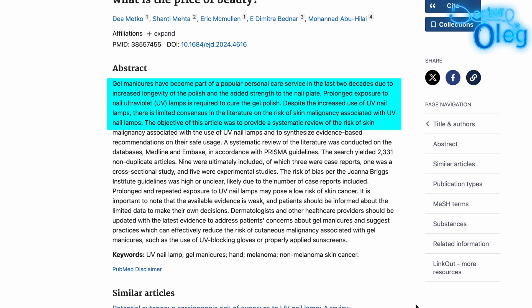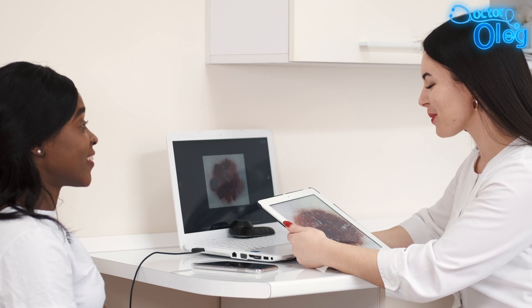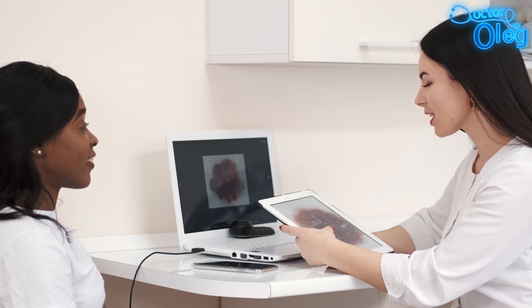However, the evidence remains limited and individuals should be informed about these uncertainties to make educated decisions. It's essential to recognize that while these findings are concerning, the direct correlation between UV nail lamp usage and skin cancer in humans requires further investigation. So what are the safety measures and recommendations? Given the potential risk, it's prudent to take precautions while using UV nail lamps.